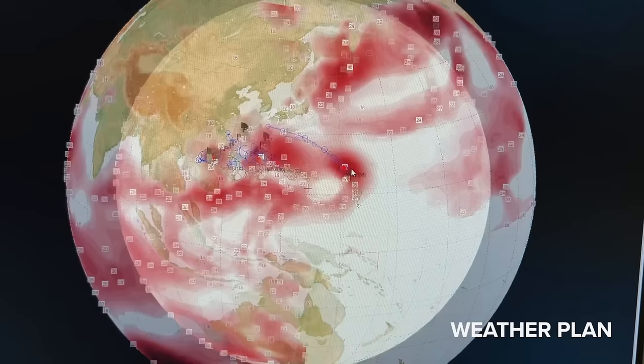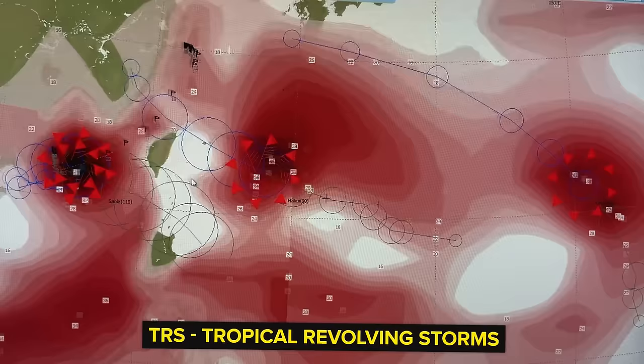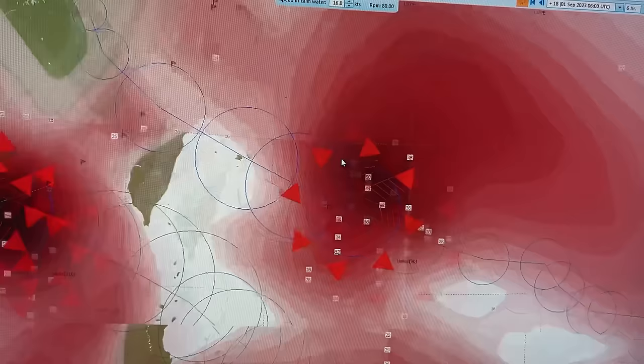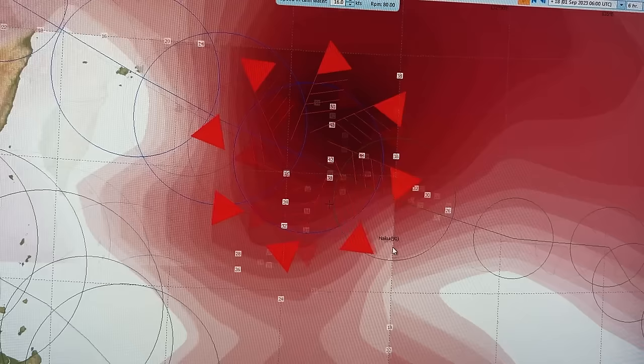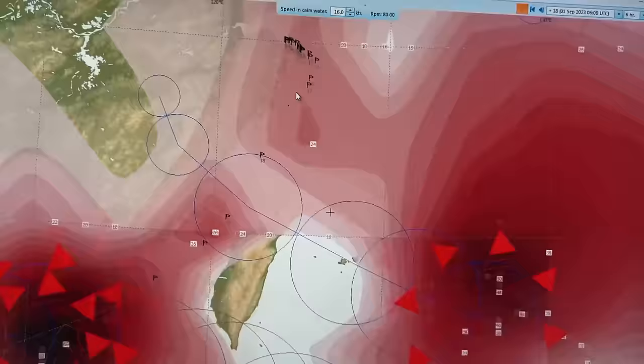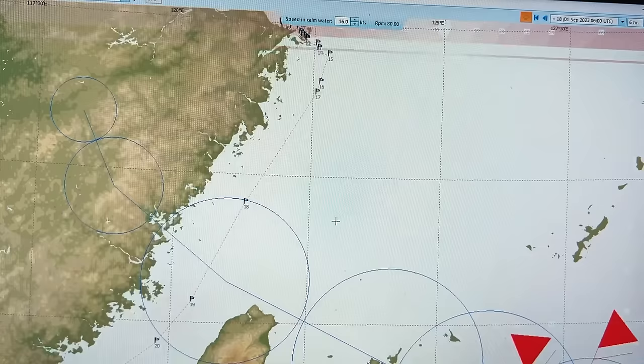Have a look at the map over here - one, two, three. Three red circular motions you see. These are tropical revolving storms. Our ship is presently over here in the Ningbo port, and this particular typhoon, Typhoon Hai Kui, is going to be right in the middle of our passage. You can see this orange dotted line - let me zoom in, or first let me show you all the route.